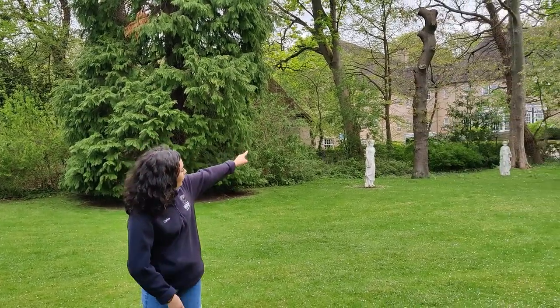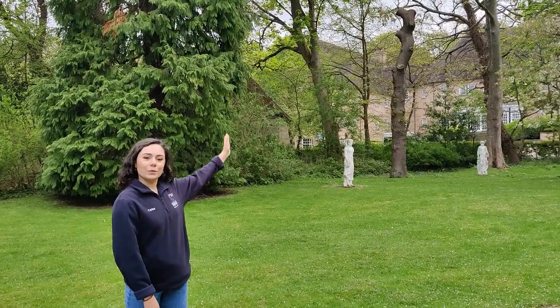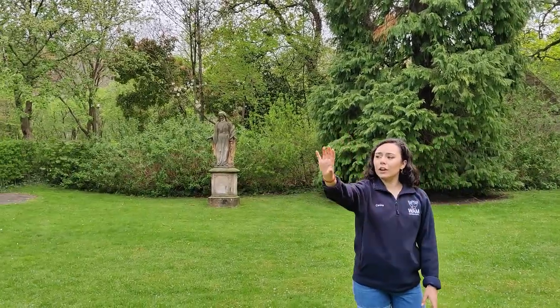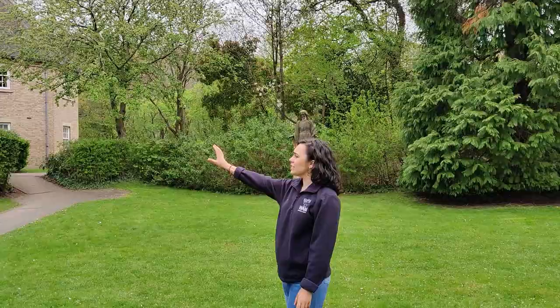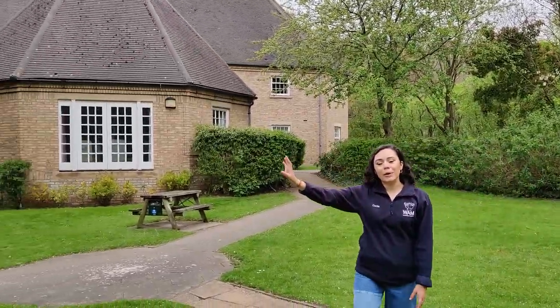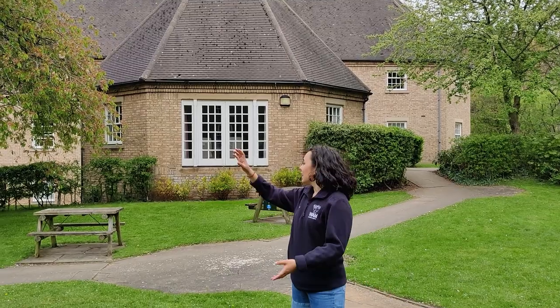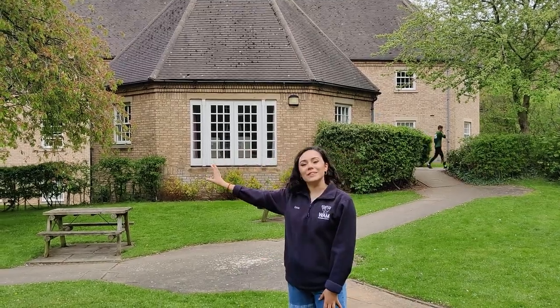Just at the back of the cloisters area you can see a few of our different accommodation buildings. Just through the trees there you can see some of our Teikyo buildings, and there are some more over here. Quite a lot of the accommodation buildings on this side are actually lived in by postgrads, so if you're a postgrad coming to study at Mary's, it's quite likely you'll be living in one of these buildings.